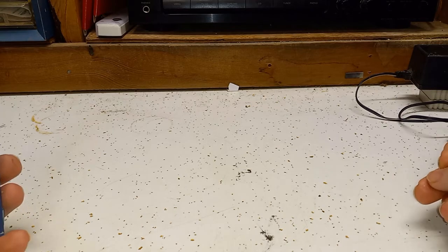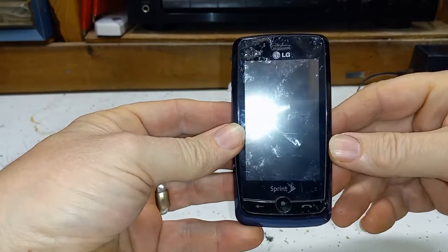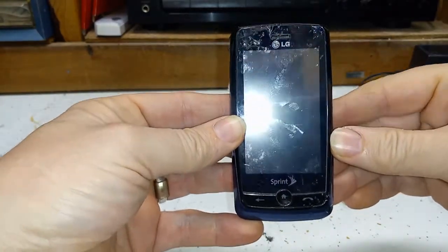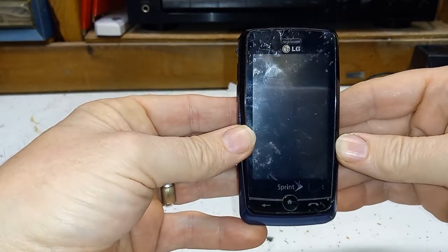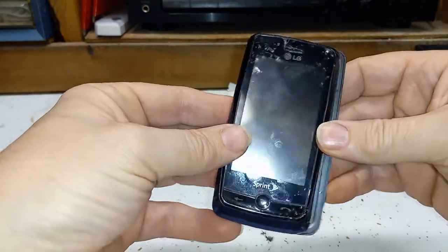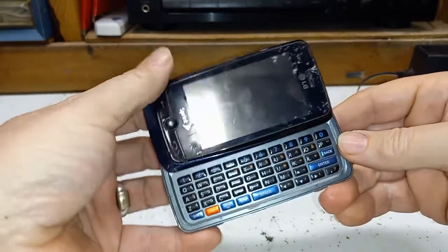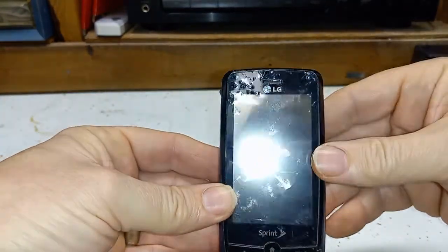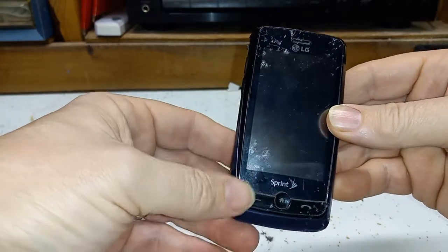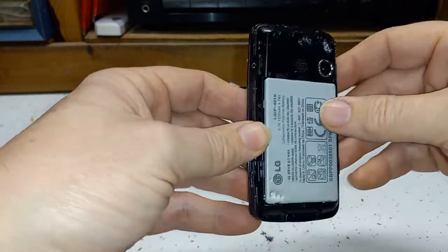Next up — this was my first sort of attempt at a smartphone. This one actually had a touchscreen. This is an LG Rumor Touch. I got this probably in 2008, and a neat thing with it is it's got a little slide-out keyboard. And believe it or not, it's all chewed up — our dog got a hold of it one time and just chewed it up pretty good. She actually chewed the back off too, so I don't have a back for it.